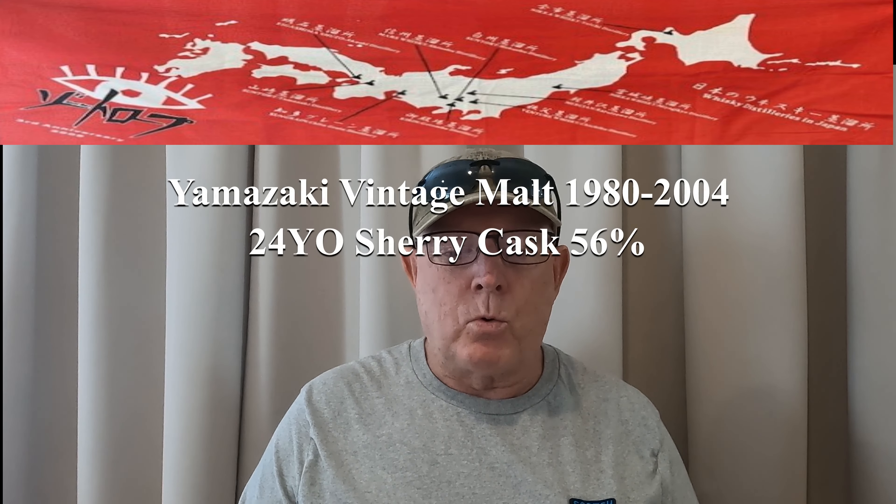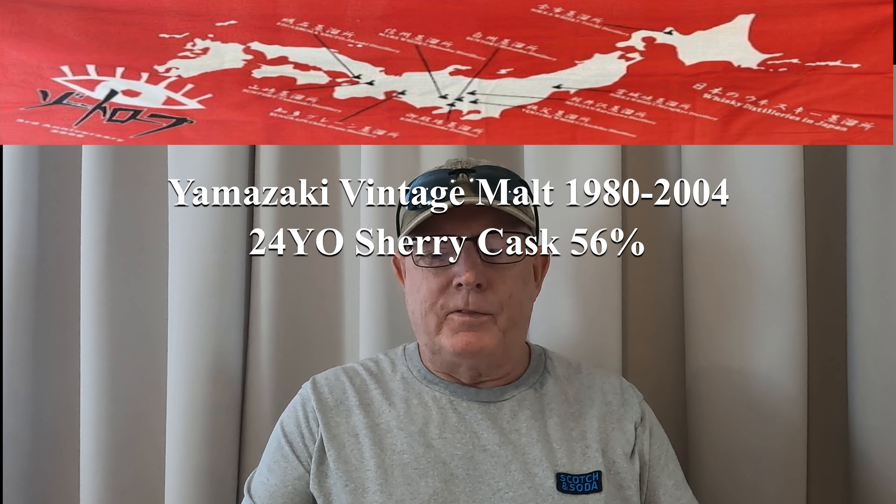This is a gold medal winner — a vintage malt, 1980 to 2004, sherry cask, 56%. It's not a single cask, so I guess it's a blended single cask; there's no cask number on it at all. This was in the vintage malt series, of which there were many back in the day.